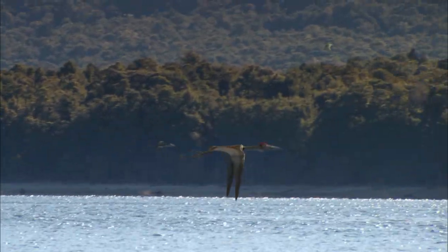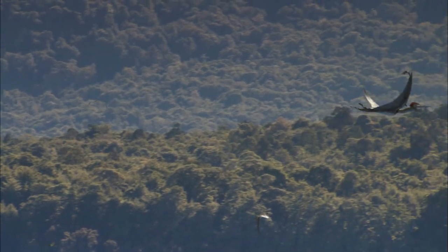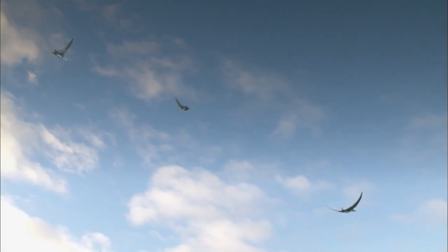Pterosaurs first appeared 250 million years ago, which is much earlier than the evolution of feathered dinosaurs. These reptiles ruled the skies unchallenged for 200 million years.